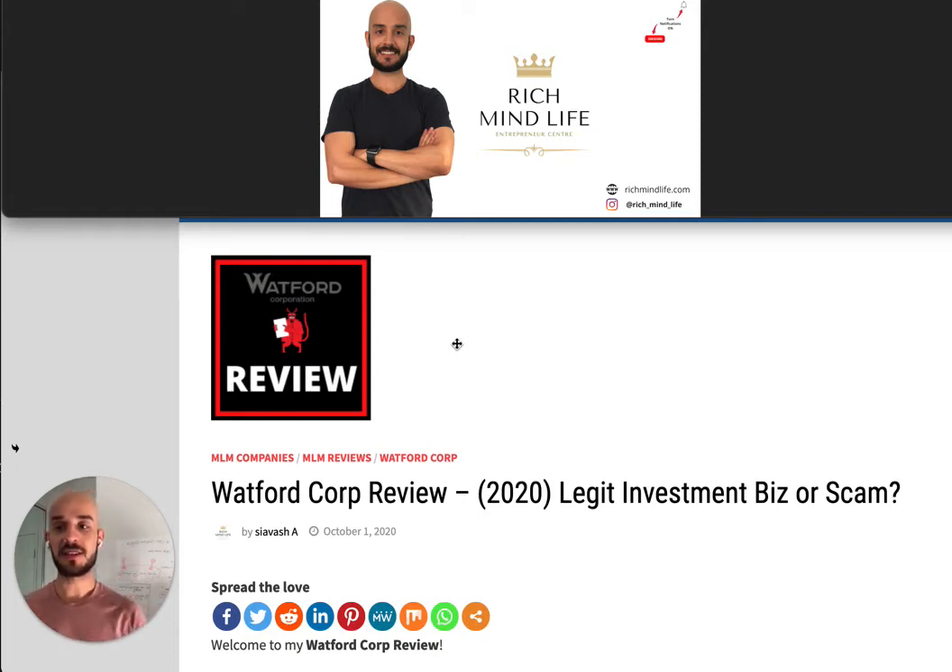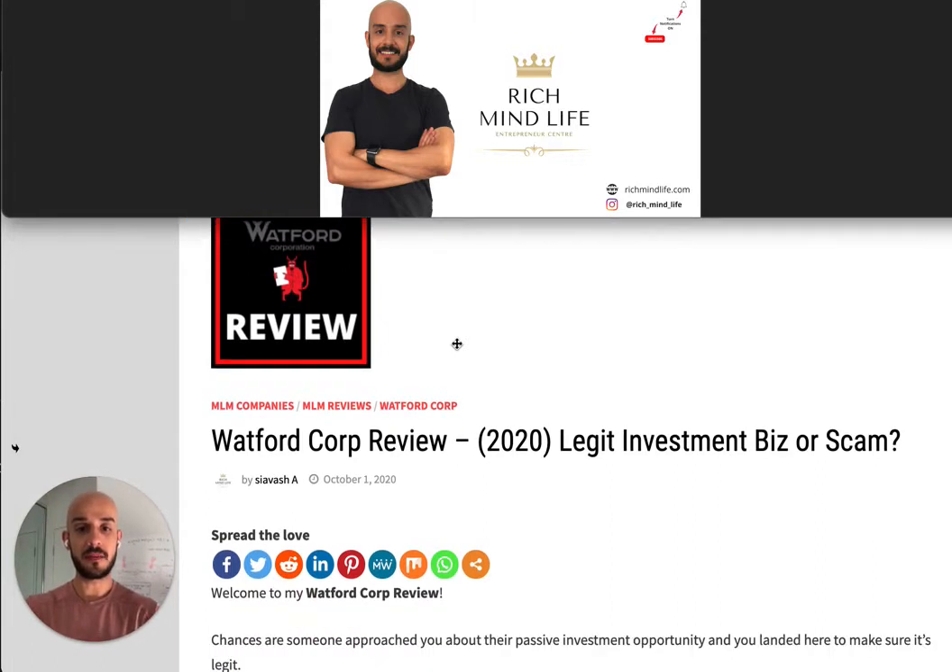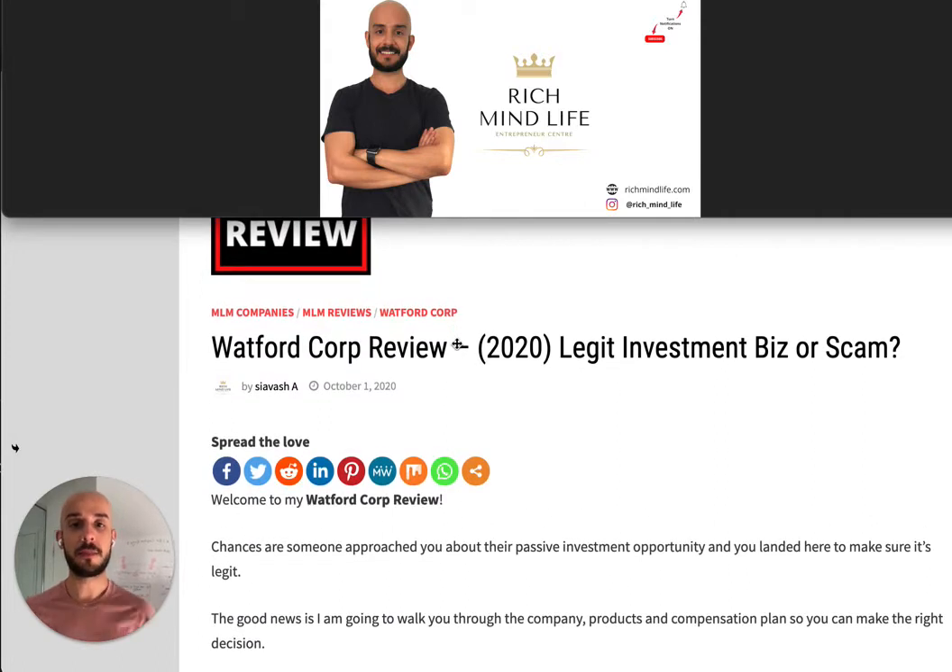Hello everyone, welcome to another episode of Reach My Life. I'm Sia, and in this episode I'm going to talk about the Watford Corp review. It's one of the latest investment opportunities that came under my radar, and I want to go through the product, company, compensation plan, and what they are offering. At the end I'll draw a conclusion to see if it's actually a legit investment business or if it's a scam.